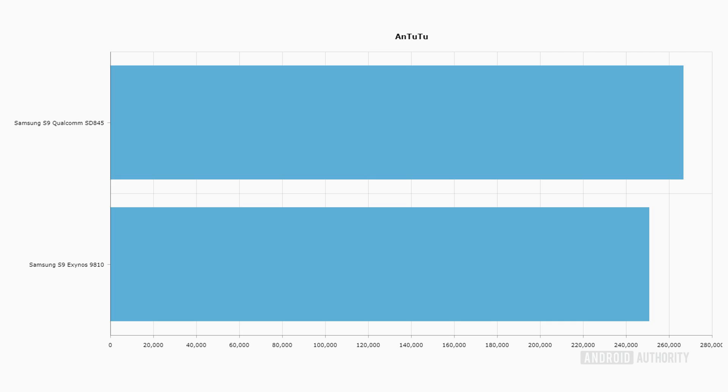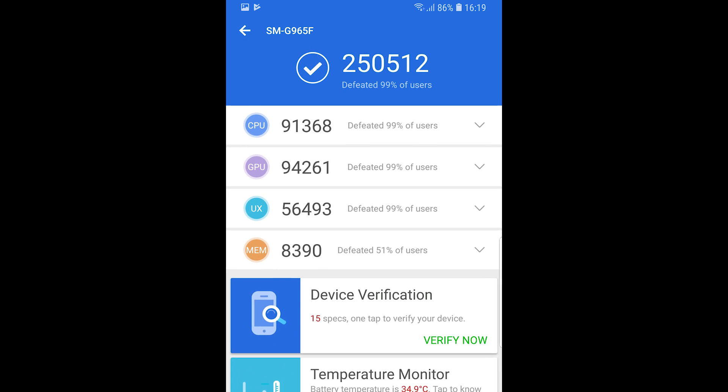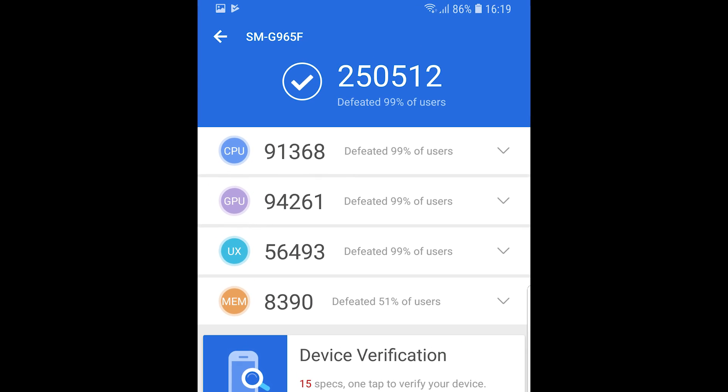The AnTuTu test is a combination of GPU and CPU, so let's see how these two devices fare there. The Snapdragon 845 scores 266,559 compared to 250,512 on the Exynos 9810. Clearly the 845 has better AnTuTu scores. It's not as large a gap as we saw with some of those GPU benchmarks, but it's still a clear win for the Snapdragon.